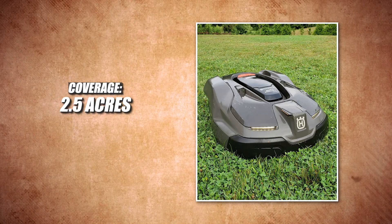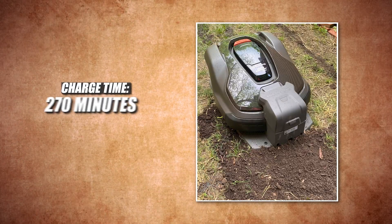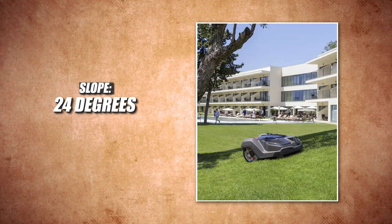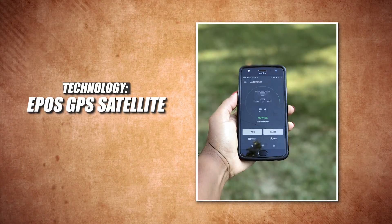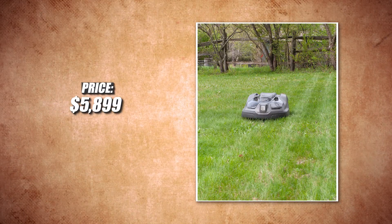Here are the specs. Coverage: 2.5 acres. Runtime: 200 minutes. Charge time: 270 minutes. Cutting width: 9.45 inches. Slope: 24 degrees. Noise: 58 decibels. Weight: 34.6 pounds. Technology: EPOS GPS satellite. Warranty: two years. Price: $5,899.